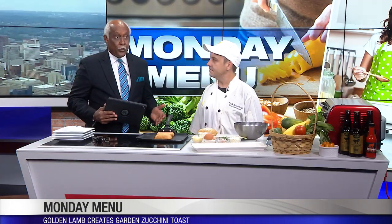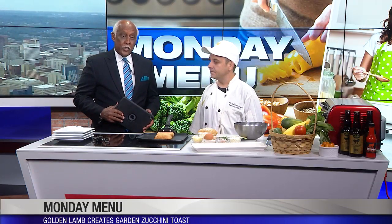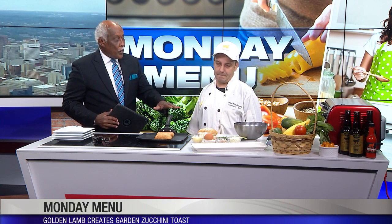The chefs at the Golden Lamb have created a dish for us with some versatility. Chef Nick Roudebush created Garden Zucchini Toast. Chef Nick says it's a nice filling dish that could be a vegetarian entree, an hors d'oeuvre, or perhaps even a side dish — it just fills all kinds of different ways in your diet.